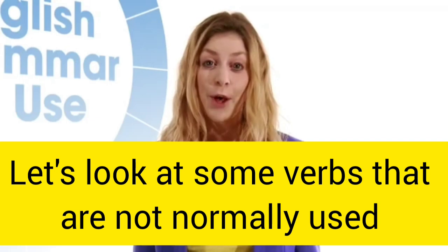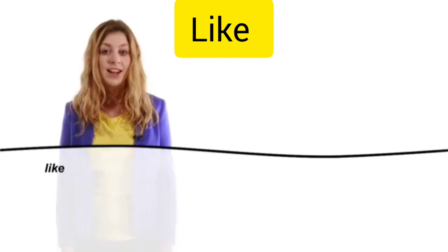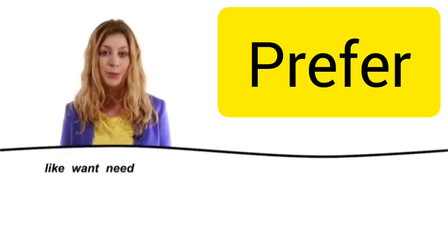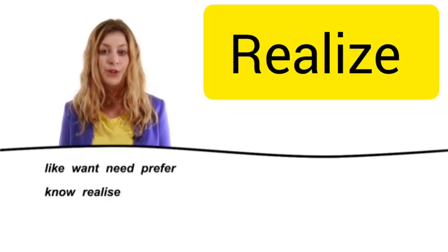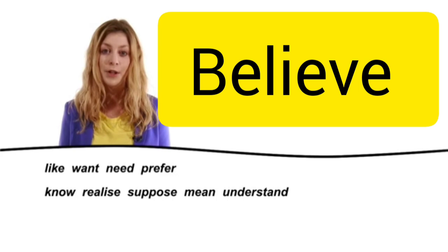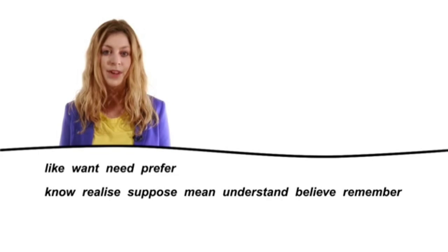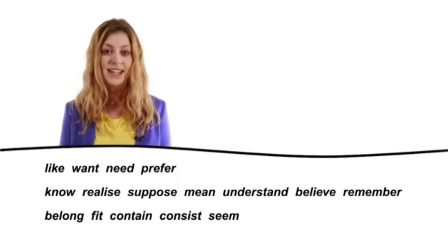Let's look at some verbs that are not normally used in the present continuous: like, want, need, prefer, know, realize, suppose, mean, understand, believe, remember, belong, fit, contain, consist and seem.